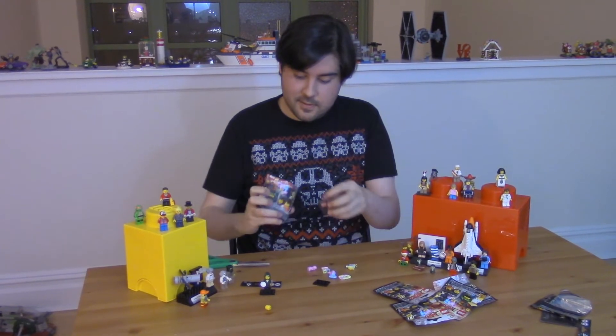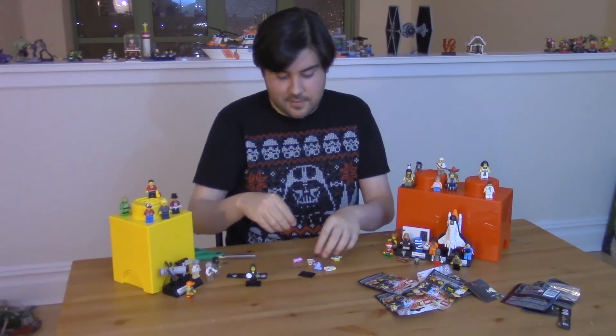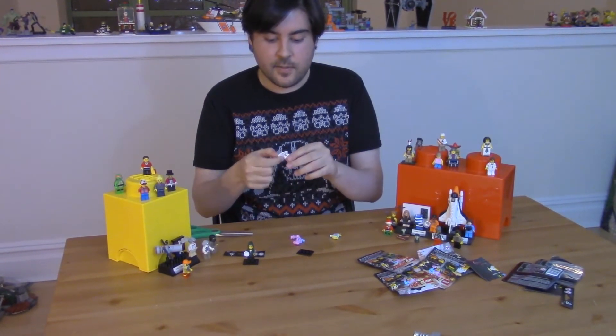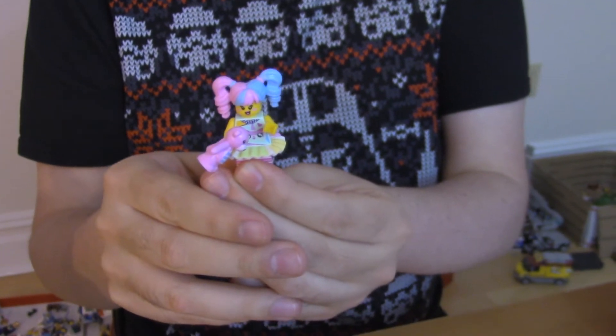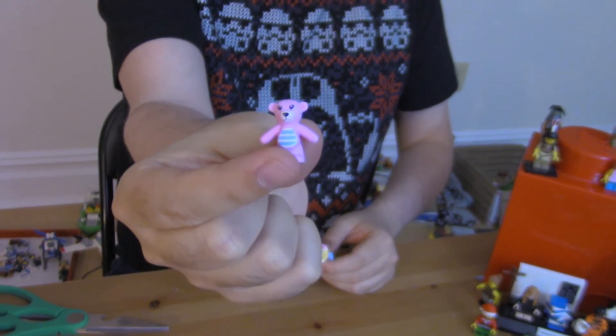What the heck is this one? This looks like a Batman woman. What's her name? Harley Quinn. Some day she'll grow up to be Harley Quinn. But no, I picked this one because I wanted the little teddy bear.